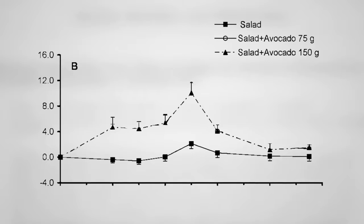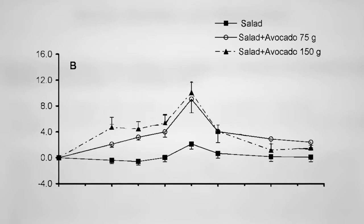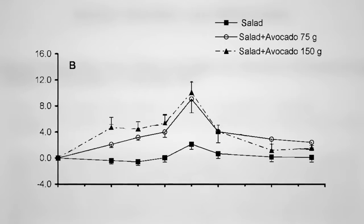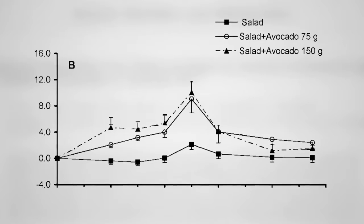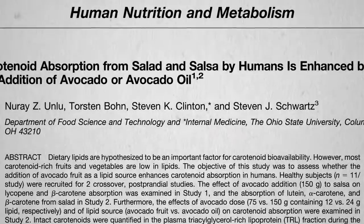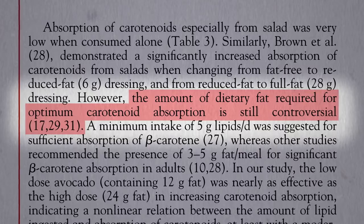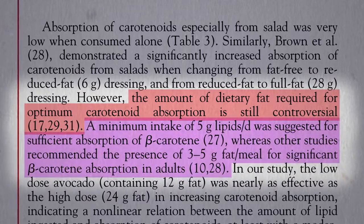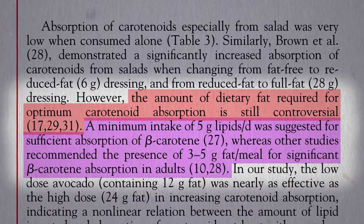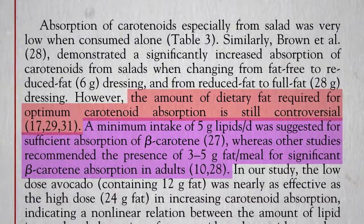Do you have to use a whole avocado, though? What about half an avocado? Pretty much the same effect — works just as well. What about a quarter of an avocado? We don't know the minimum amount of dietary fat required for optimum carotenoid absorption. It may just be a few grams per meal, in which case an eighth of an avocado would fit the bill, or just one or two walnuts.